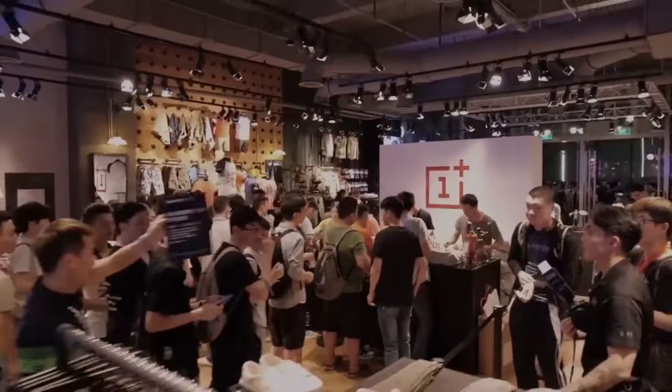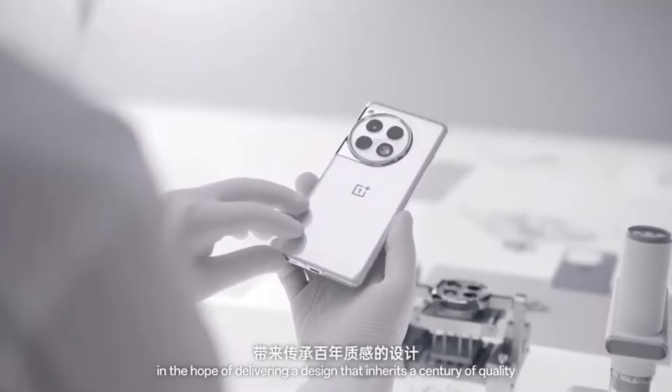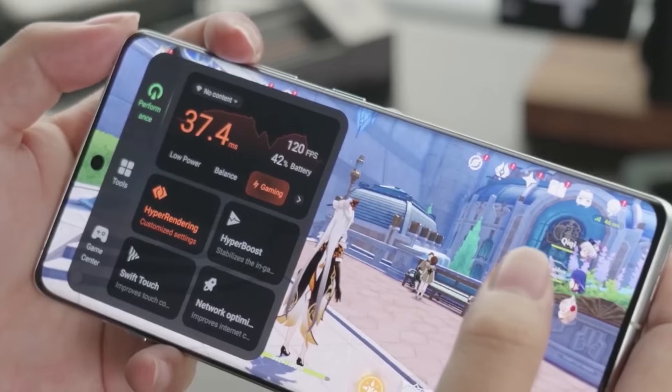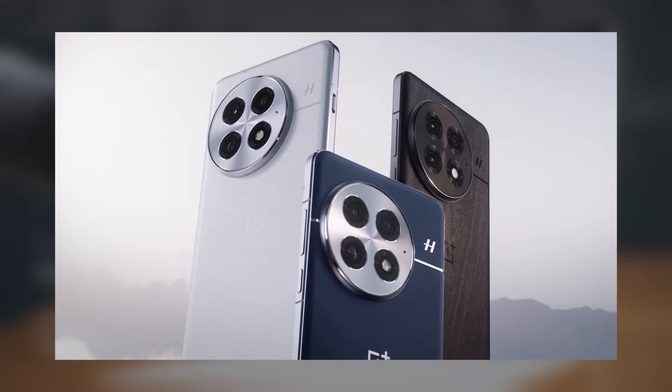So here's what we know so far. The OnePlus 13 has already launched in China, where it features the Snapdragon 8 Elite processor, a stunning 6.82-inch AMOLED display, and a smooth 120Hz refresh rate. But what can we expect from the global versions?